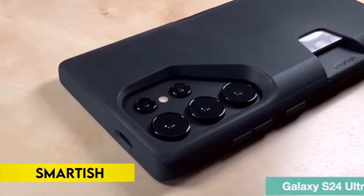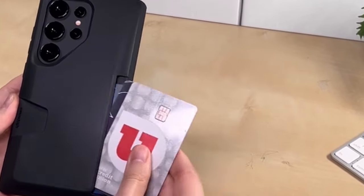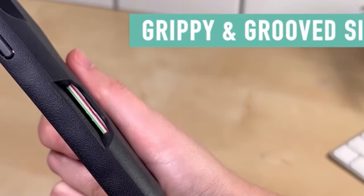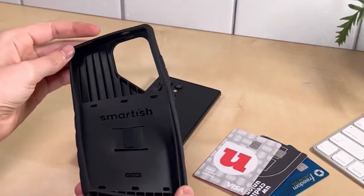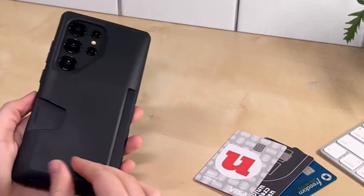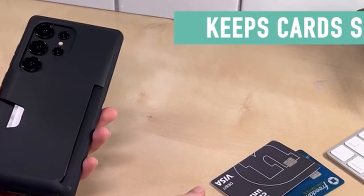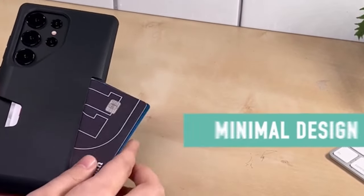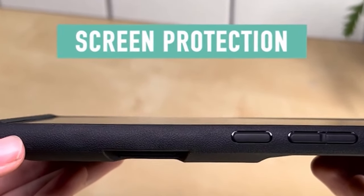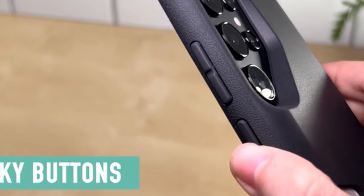On number 1: Smartish. The Wallet Slayer Volume 1 offers secure card and cash storage with its patented spring technology, preventing any jiggling or loss. Designed for privacy, it holds one card securely and up to three cards plus cash, eliminating the need to carry a separate wallet and phone for a light and convenient travel experience. The Smartish phone case, including camera, screen, and corner protection, undergoes rigorous drop testing to ensure robust protection. Air pocket corners absorb shocks, and a raised edge around the screen and camera prevents scratches when placed flat.